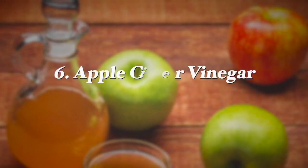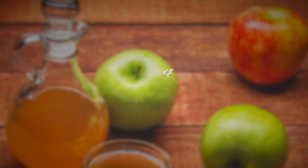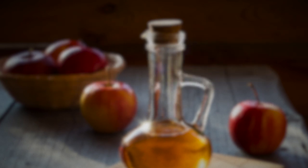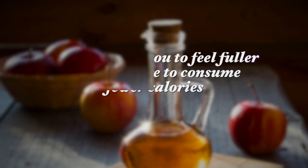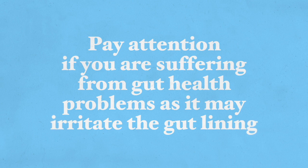The next supplement, number six, is apple cider vinegar. This is one I generally recommend replacing the oil in salad dressings. It is the healthiest form of vinegar, even more than balsamic vinegar, and apple cider vinegar helps you feel full, which is why it helps you consume fewer calories. Studies also show that it helps reduce spikes in blood sugar levels. Adding apple cider vinegar to foods as a salad dressing or during cooking is the most common way to take this natural supplement, but use it sparingly especially if you have any gut health problems, as it may irritate the gut lining.